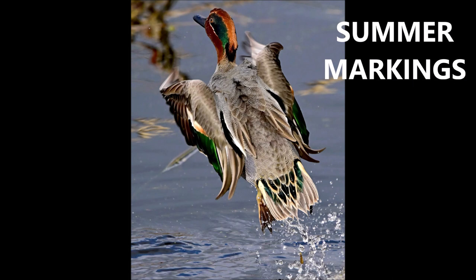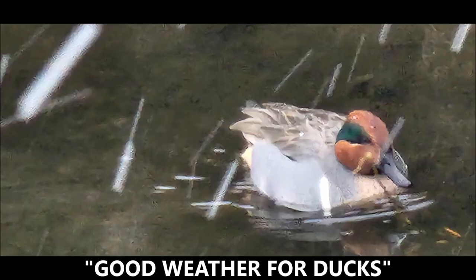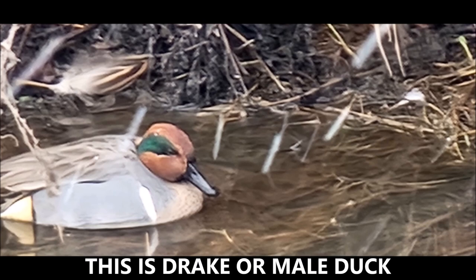Here are the summer markings, with more green on the patch and some green on the head. As with most ducks, these really like the rain — so as they say, good weather for ducks, and it's good weather for the green-winged teals. I don't believe they actually live here; they just fly through here migrating.